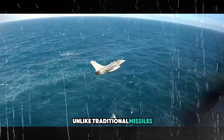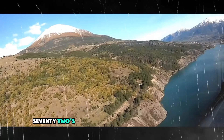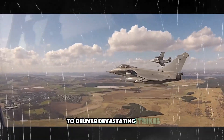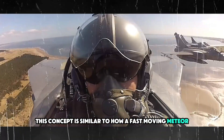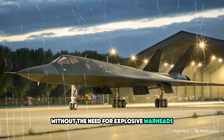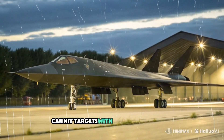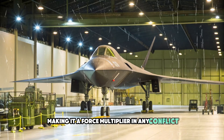Unlike traditional missiles that rely on warheads for impact, the SR-72's hypersonic weapons use kinetic energy to deliver devastating strikes. This concept is similar to how a fast-moving meteor can cause significant destruction without the need for explosive warheads. The sheer speed of the SR-72's missiles ensures that it can hit targets with incredible precision, making it a force multiplier in any conflict.